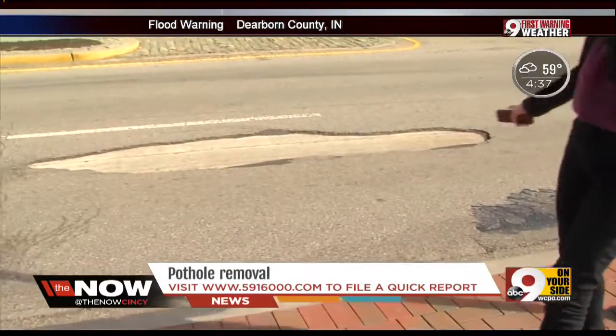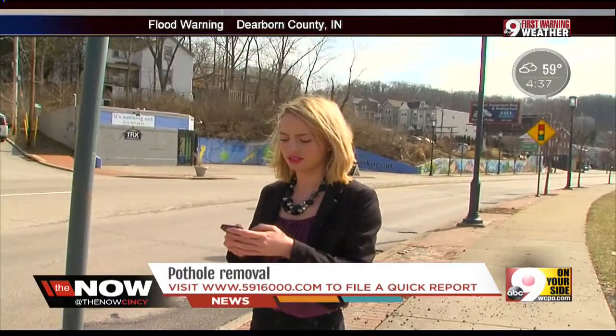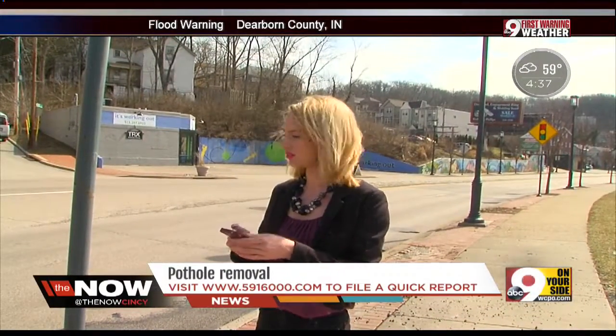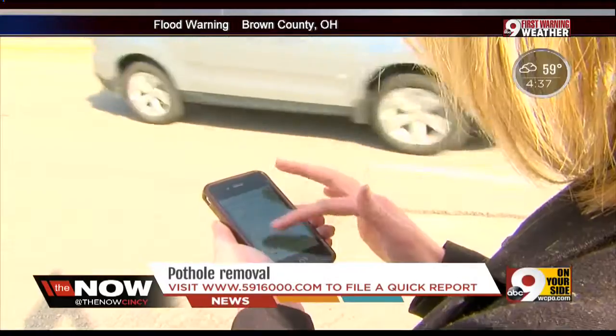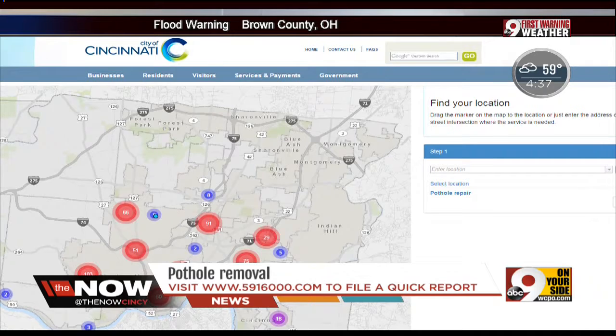Right now there's a massive one on Columbia Parkway. So all I had to do was get on my phone and go to www.5916000.com, enter my location, fill out the details of the pothole, and upload a photo.